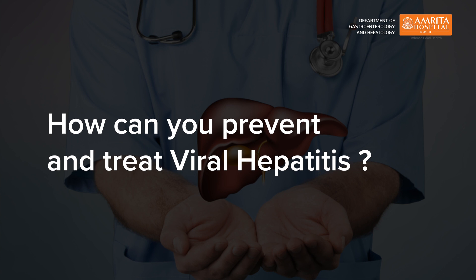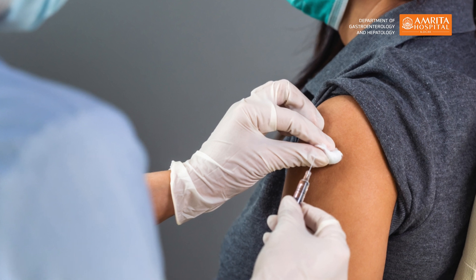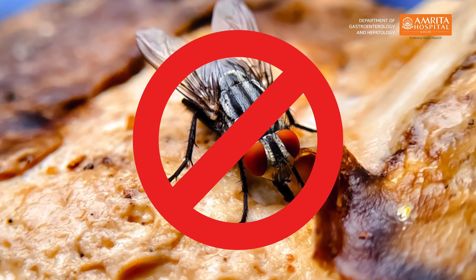How can you prevent and treat viral hepatitis? There are a whole lot of simple steps that you can follow. First and most important is to get tested and vaccinated, especially against viral hepatitis A and B. You can avoid unhygienic contaminated water and food. Also one must refrain from IV drug abuse and unsafe unprotected sexual intercourse.